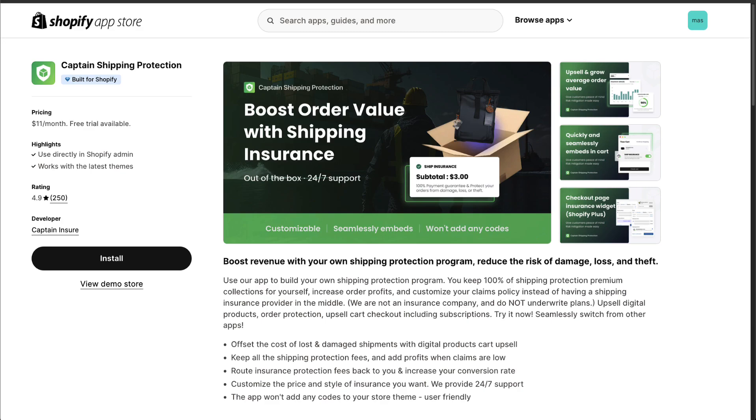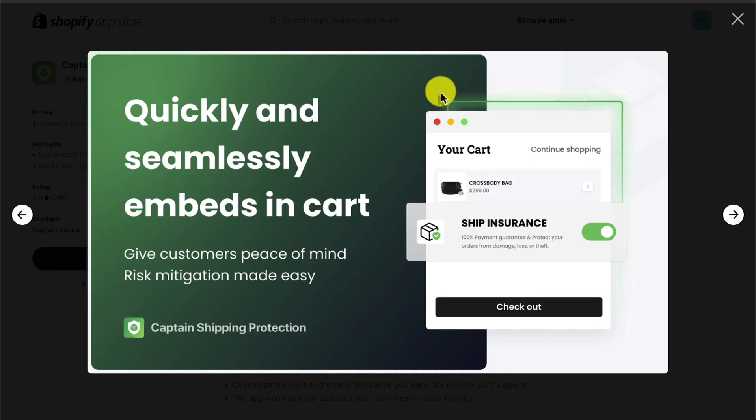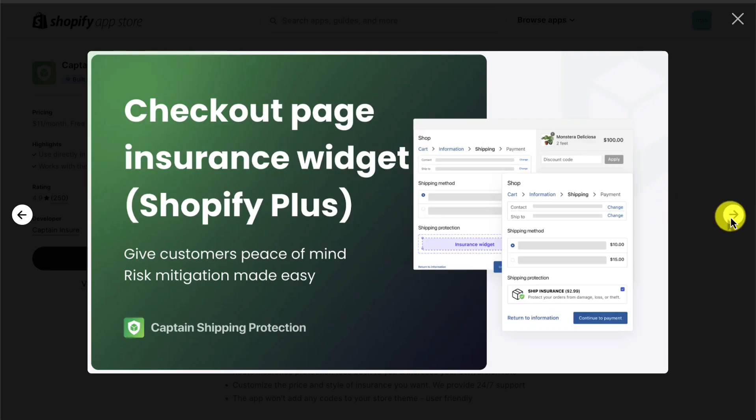First up, we have Captain Shipping Protection. This allows you to boost revenue with your own shipping protection program, helping to reduce the risk of damage, loss, and theft. Overall, it's super seamless to set up and embeds nicely on the cart page, so the customer can easily toggle it on. You can also add it to the checkout page with Shopify Plus to give customers peace of mind and help create risk mitigation.